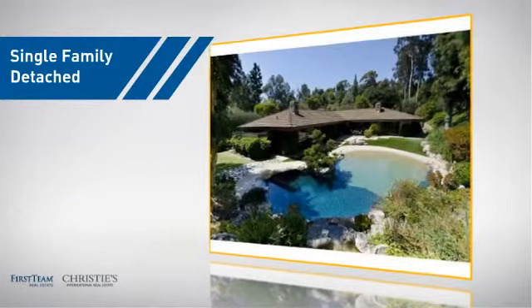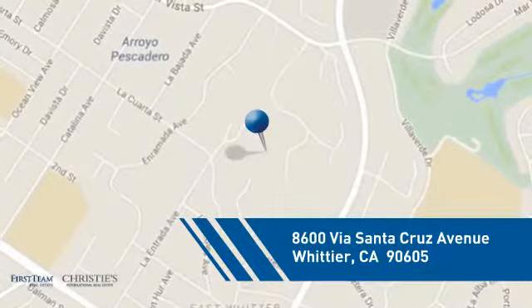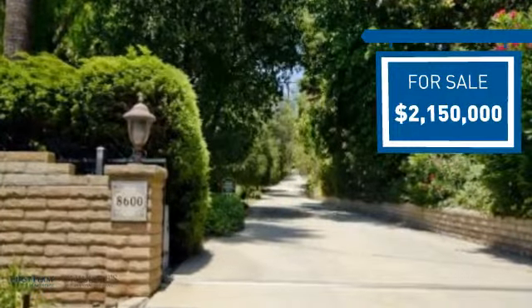This detached home is a great choice for families who want the privacy of their very own lot, and it's located in this area. Currently listed at just under 2.2 million dollars, it offers an excellent value for the area.